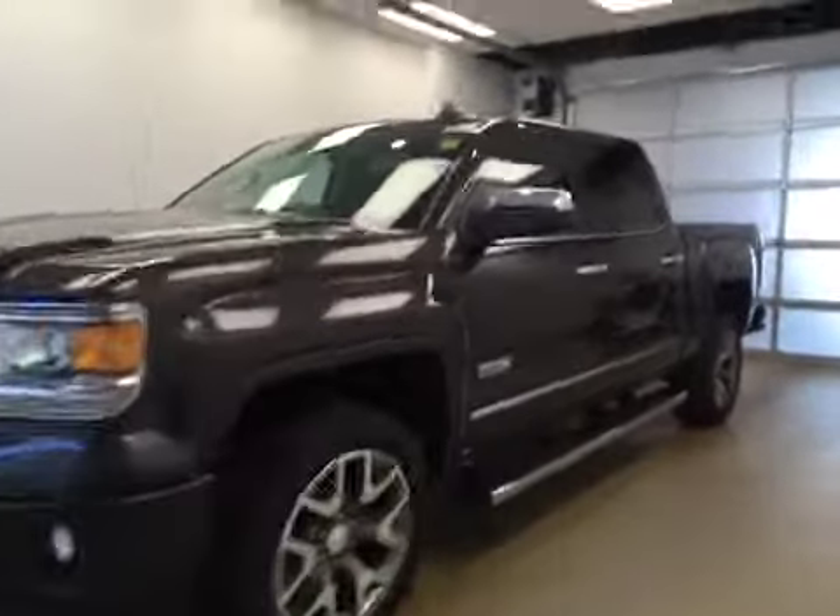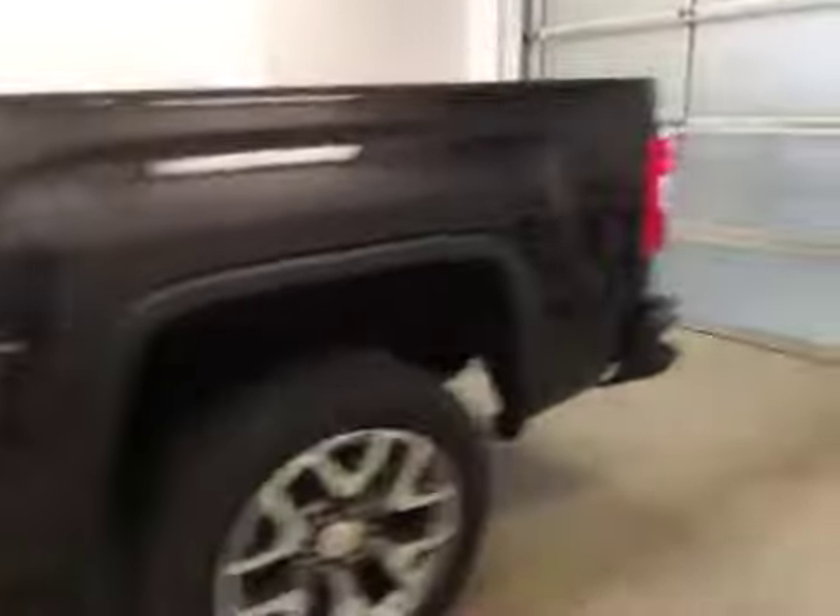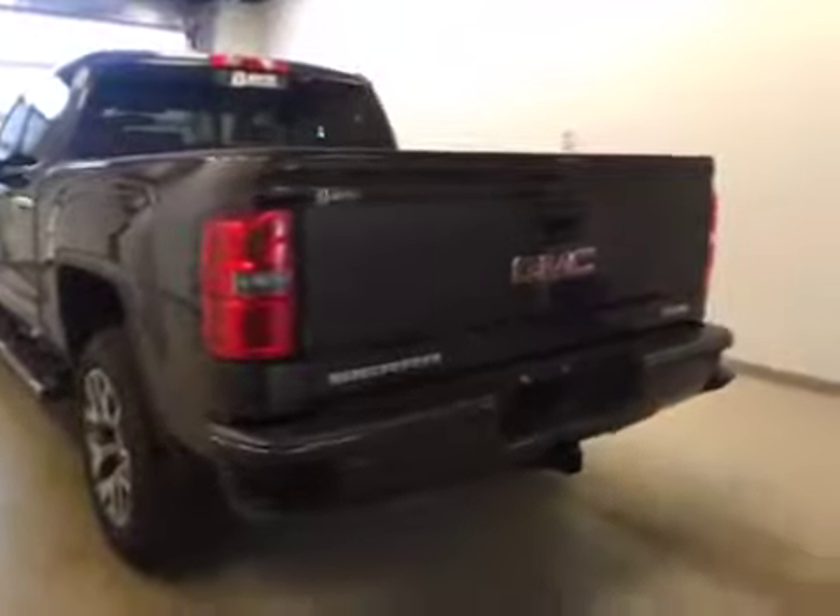This is stock number 161492, a 2015 GMC Sierra 1500 crew cab four-wheel drive. Exterior color is iridium metallic.